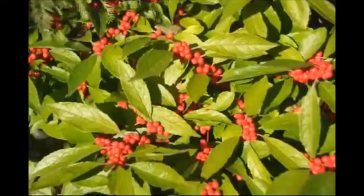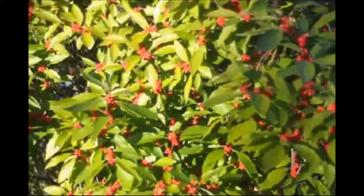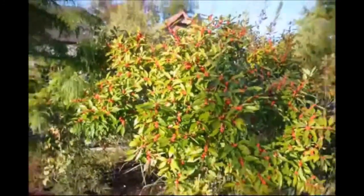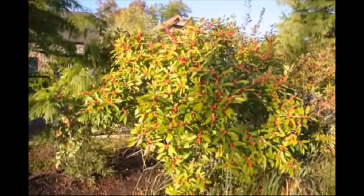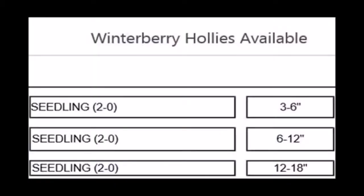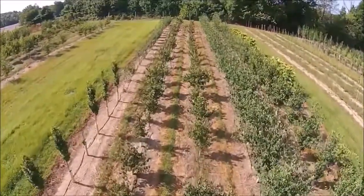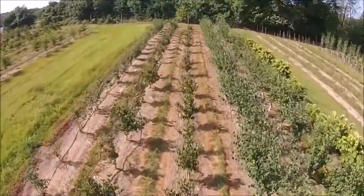We're located in Fountainville, PA, and we always have a large number of winterberry hollies. We even sell cuttings of the winterberry hollies at Christmas time at our cut tree operation. We're located in Bucks County. You can call us at 215-651-8329 for winterberry hollies — give us a call at Highland Hill Farm for your trees and shrubs.